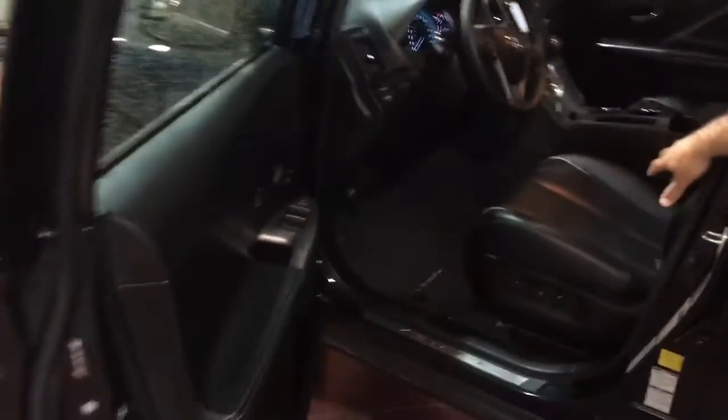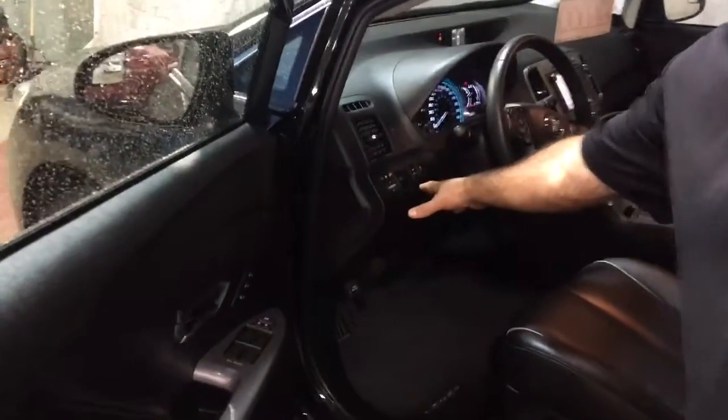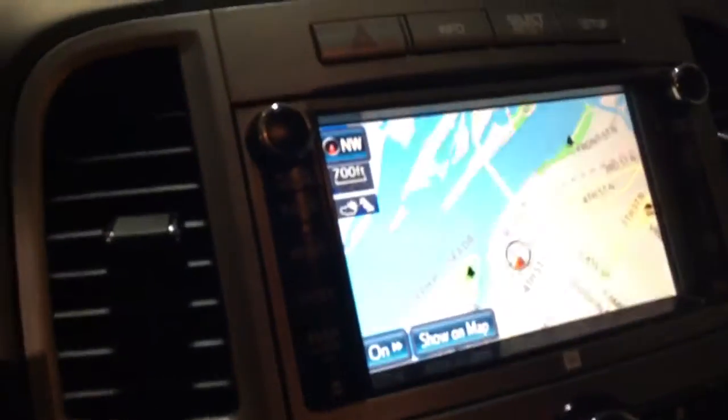Leather interior with heated seats. Power seat. This has parking sonar, and it also has a built-in GPS. All of your controls on the steering wheel for radio and for Bluetooth with voice commands. A dual-zone temperature system, more like a thermostat, so you can control both sides separately. Comes in very handy.